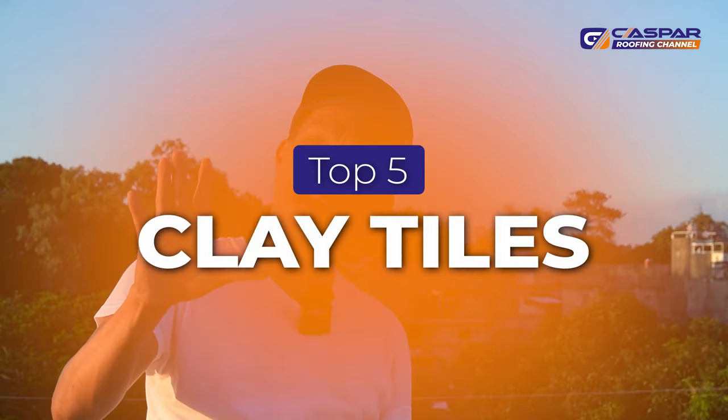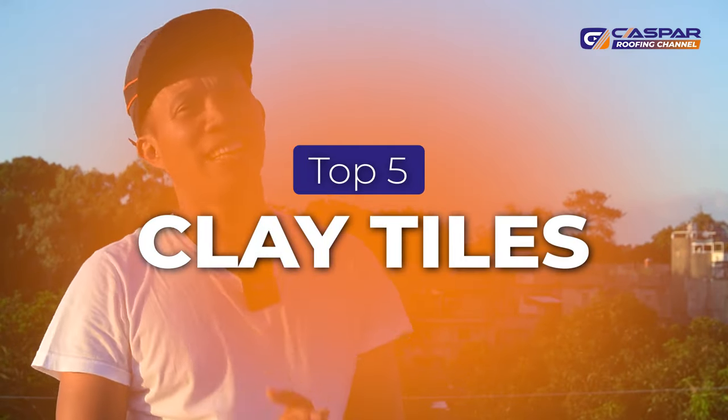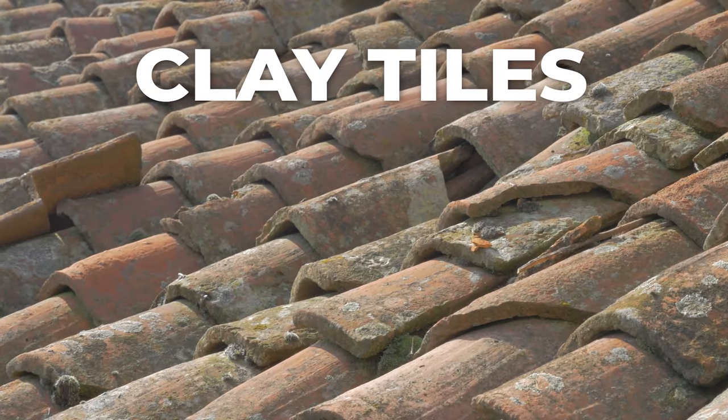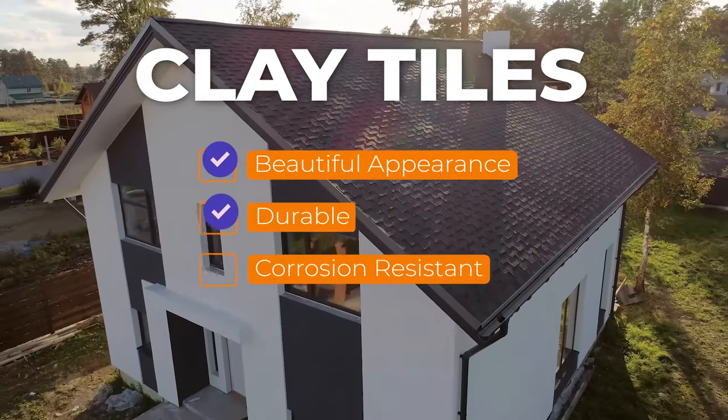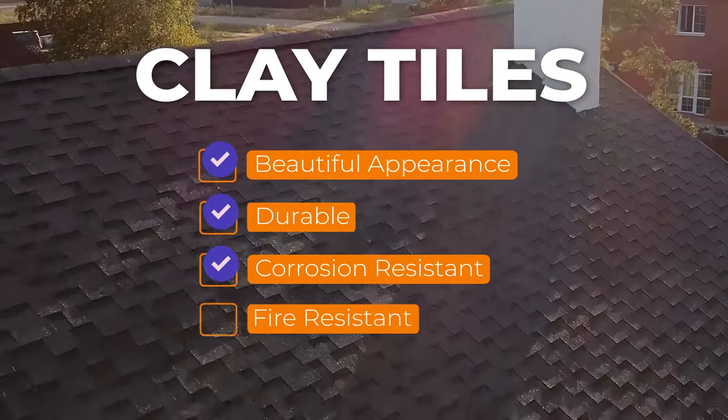The best roofing materials found in coastal areas — we'll start from number five. Number five is clay tiles. Clay tiles are commonly seen in houses and resorts with Mediterranean-inspired architecture. It is very practical to offer because clay tiles have a beautiful appearance, are durable, corrosion resistant, and of course fire resistant.